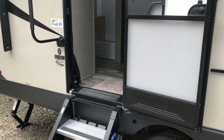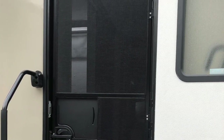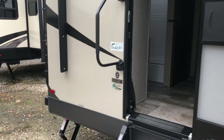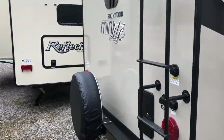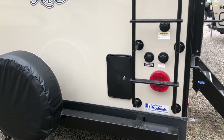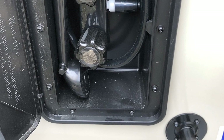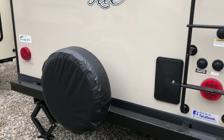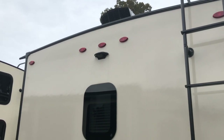It also has a screen door, a large assist handle, and a ladder for roof access. There is an outside shower as well, plus your spare tire and a prep for a backup camera.